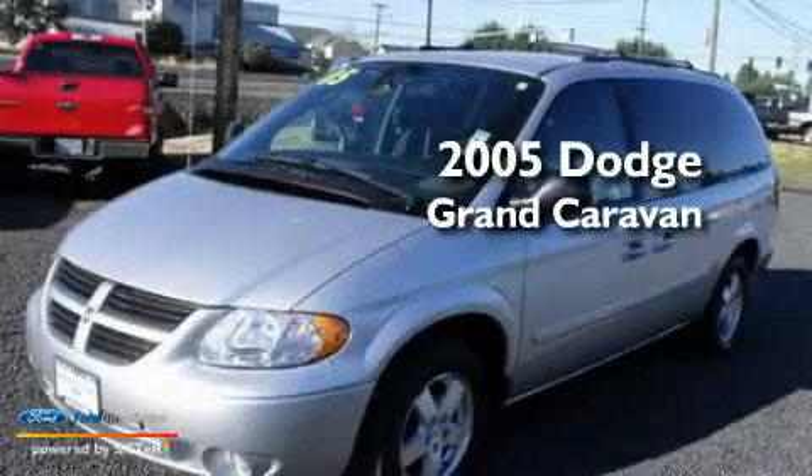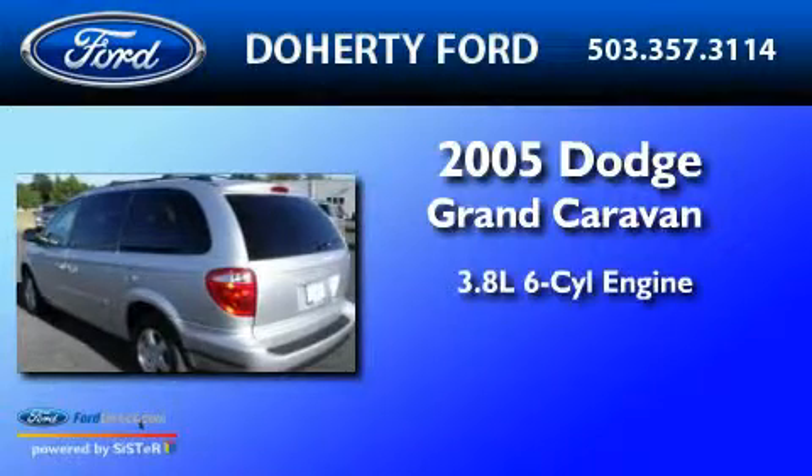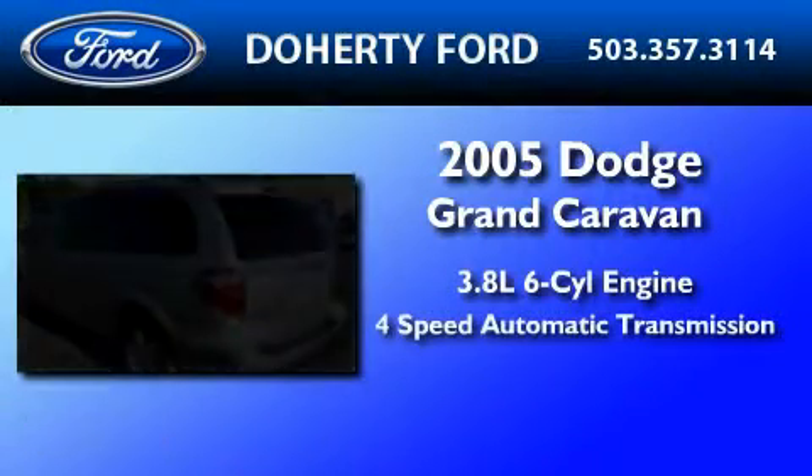This is a 2005 Dodge Grand Caravan. It features a 3.8-liter six-cylinder engine and a four-speed automatic transmission.